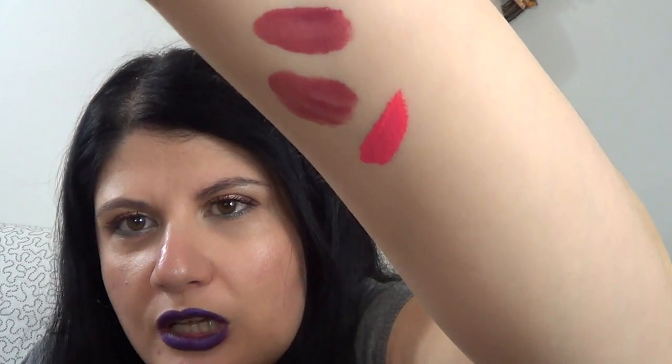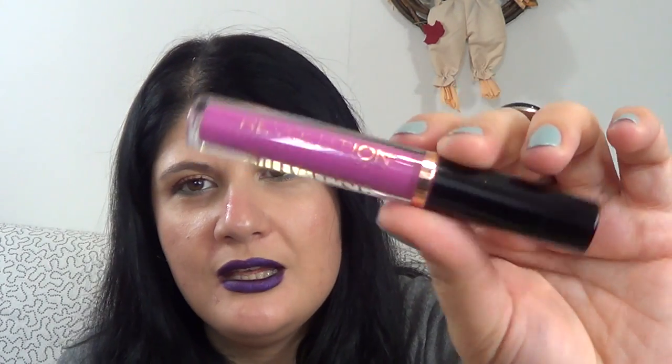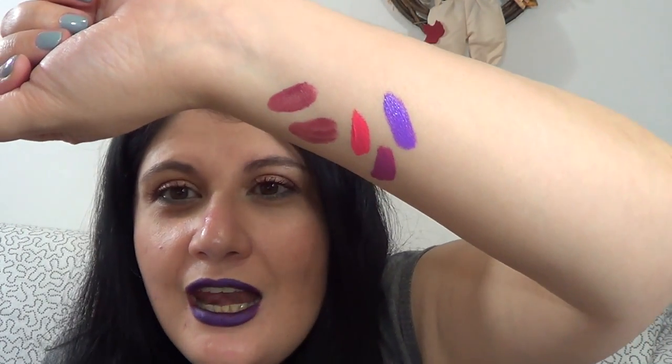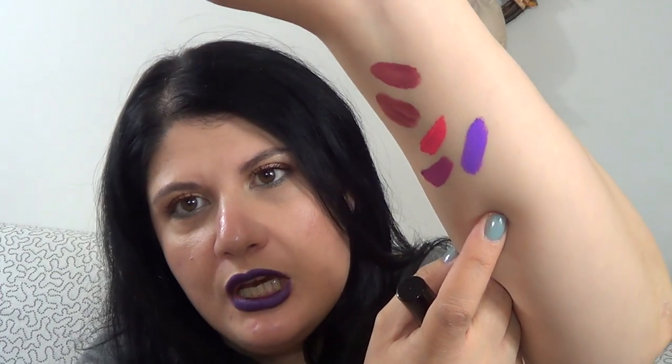The next one is Keep Lying for You — a wearable purpley shade. They all dry completely matte. Next is Depravity, one of their most famous shades — it's a blueish royal purple with a lot of lilac. Many people find it not very wearable, but I love it — it's the most difficult of these to wear but so unique. The last one is Vamp — a really dark vampy shade for those who like dark lips.